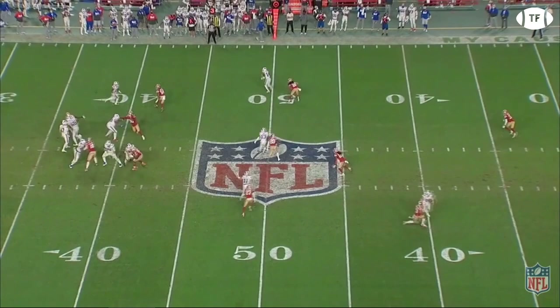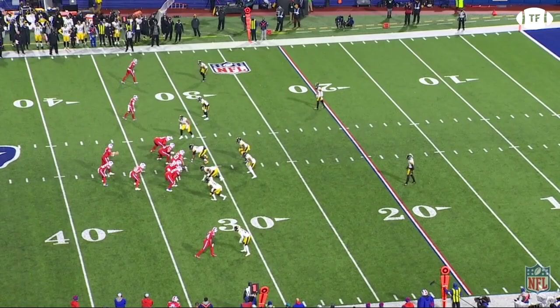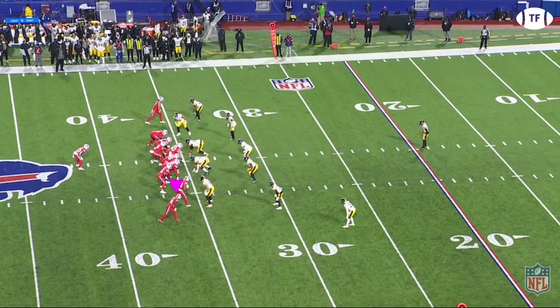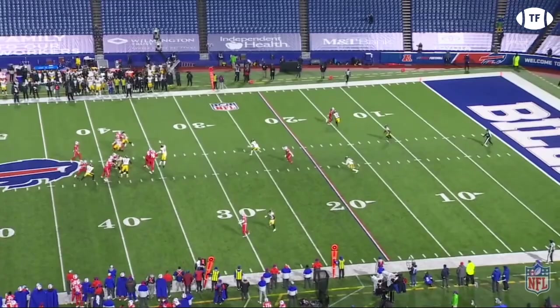Against the Steelers again, and this time at the bottom of your screen. Some are going to call this a push-off, but I want a receiver who's able to shove a DB 10 yards with just one arm. And once more against the Steelers, with Diggs and Allen just toying with the defense. Diggs is going to run an over route, find the soft spot in between the zones, and Allen shows off the laser.